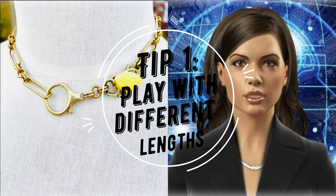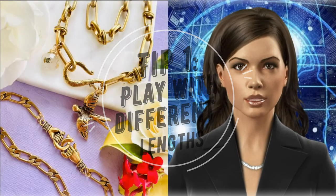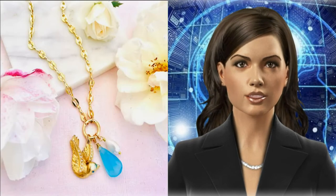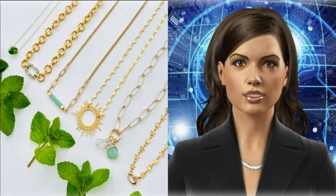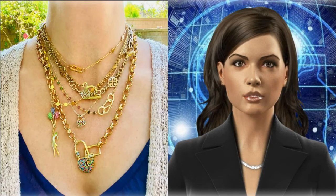Tip 1: play with different lengths. Don't forget to take into consideration the different lengths of chains when planning your neck mess. A recommended combination is to play with even numbers. If your starting chain is 14 inches, your layers should go from 16 inches to 18 inches, and lastly 20 inches, for a good balance.